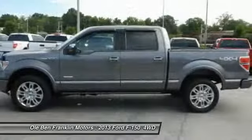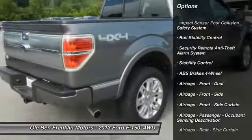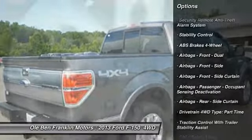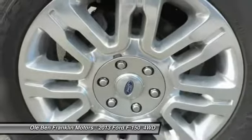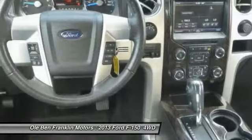Here are some of this vehicle's great options: stability control, power steering, child safety locks, clock, power door locks, power windows, electronic brake force distribution, tachometer, and roll stability control.